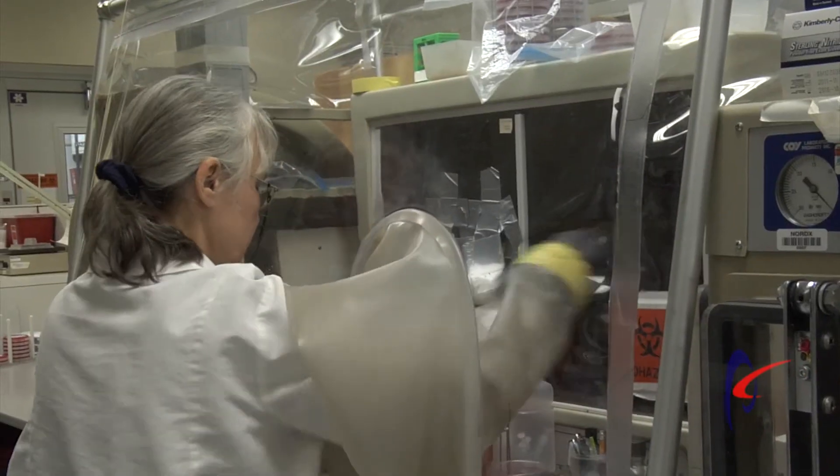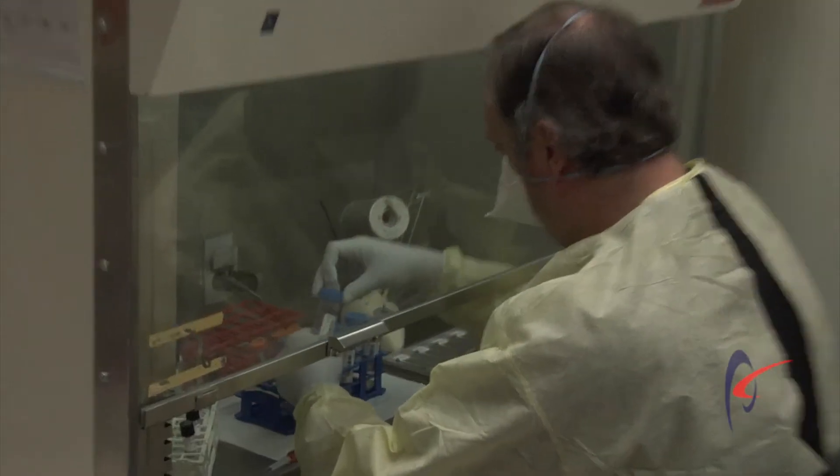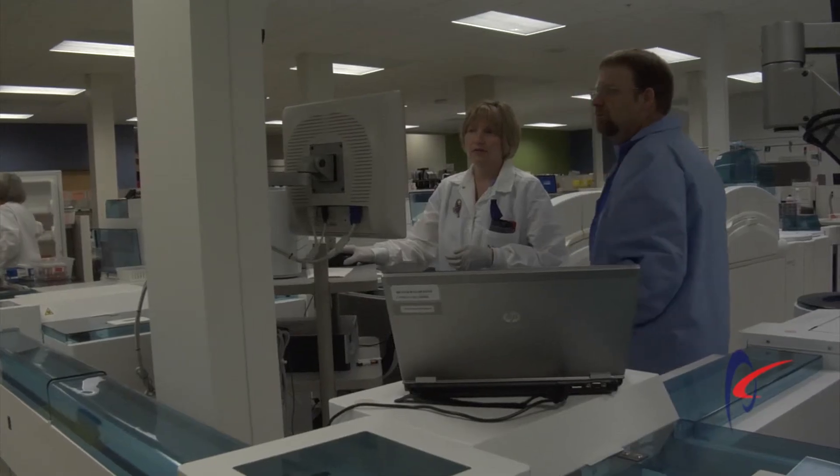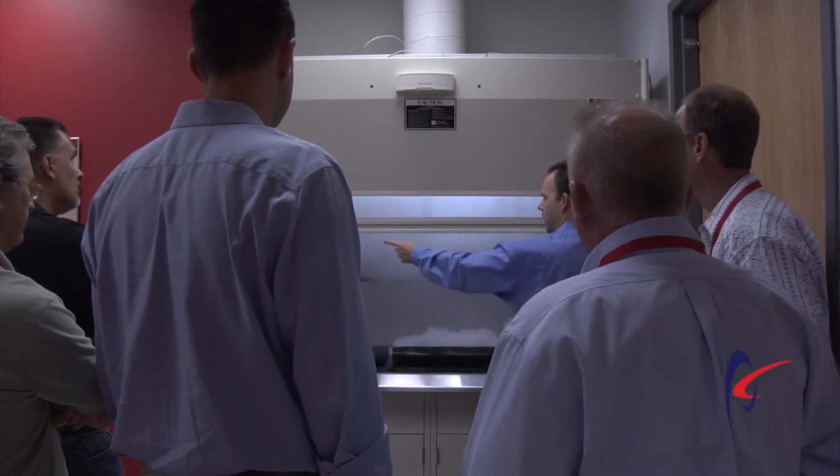The main customer benefits from having all of the processes done that we do at Phoenix Controls — number one and most predominant — is safety. We want to make sure that the scientists, the medical professionals, and all of the people that work in these facilities really have the safest product out there.